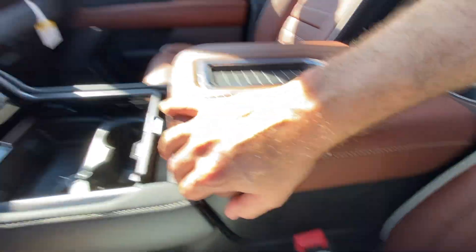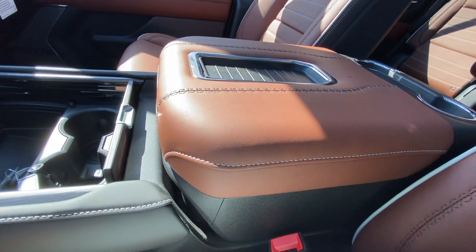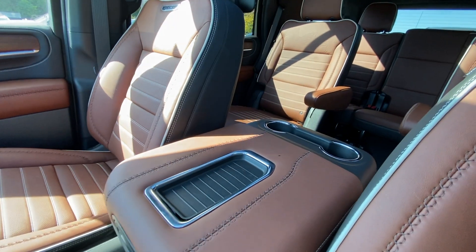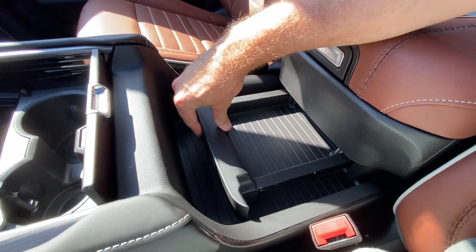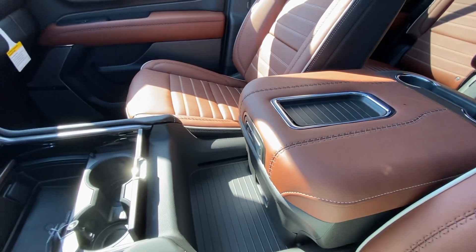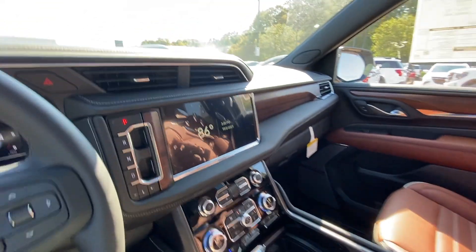Here's another cool feature: this center console — press this button and the whole thing moves back, so whoever's in the second row has a little more convenience getting to cups or using it to hold an iPad or whatever. You still have the storage down below. It's a cool feature. I'm kind of surprised they didn't do something like that on the Escalade.